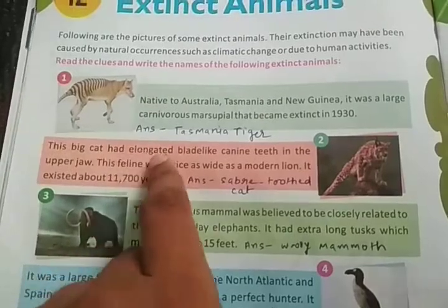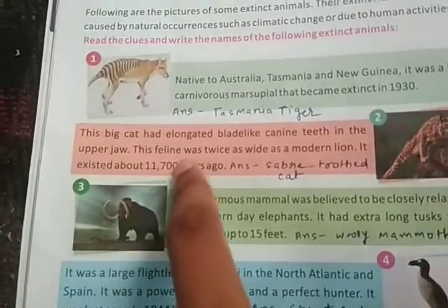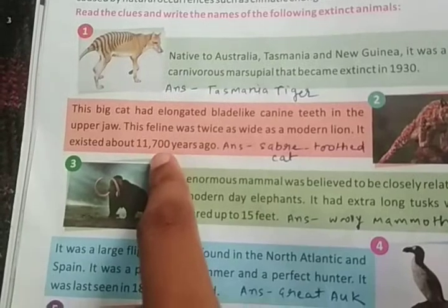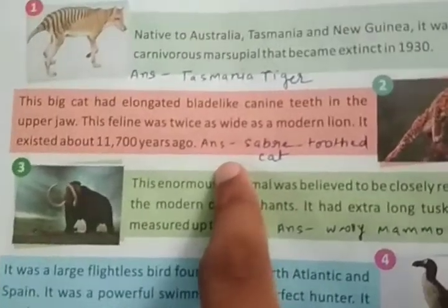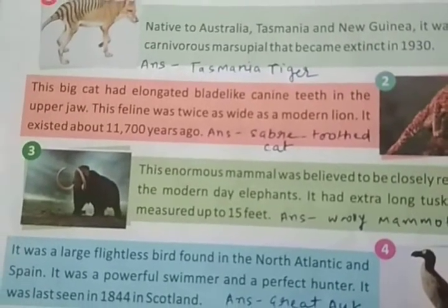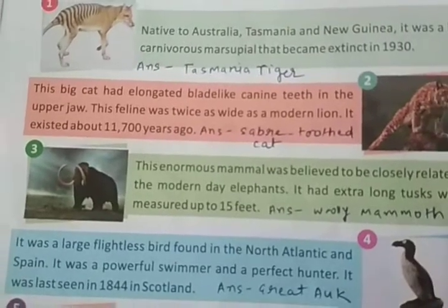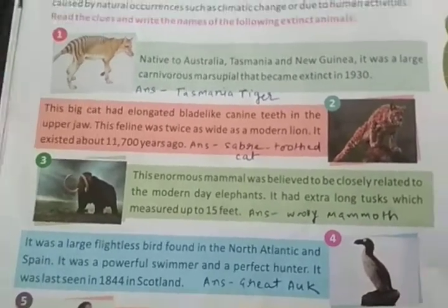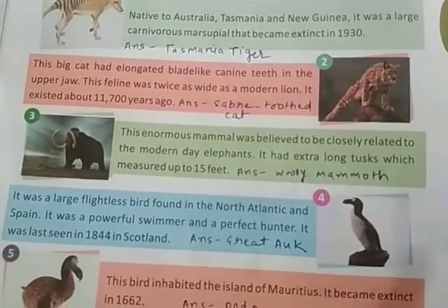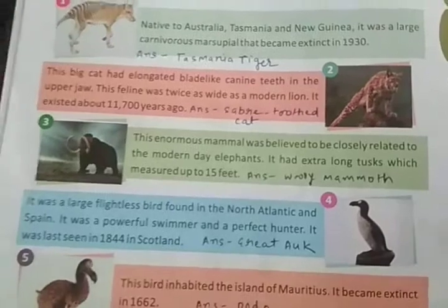The second extinct animal is a big cat that had elongated blade-like canine teeth — very big teeth in the upper jaw. This feline was twice as wide as a modern lion. It existed about 11,700 years ago. You may have seen the Ice Age movie — if not, go search the Ice Age trailer on YouTube. You will find this type of tiger and lion there.